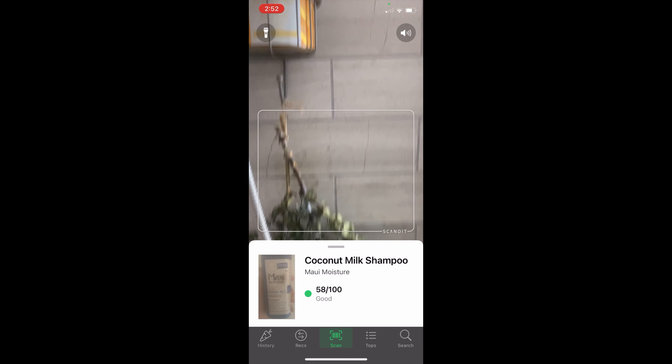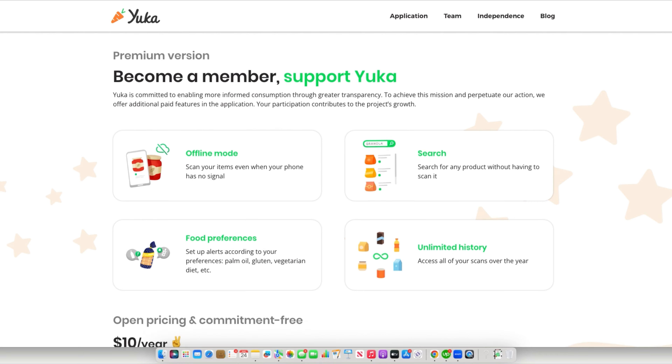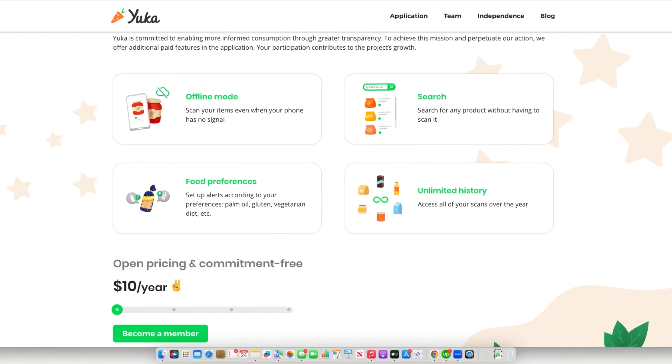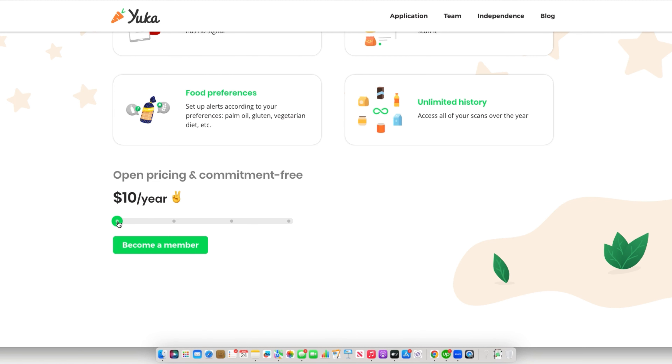The key is that you have to already have the product or be in person to scan the code. They do have a paid version that doesn't require you to be in person to scan the product barcode, and it's pretty inexpensive. You pay what you can, so you can have a yearly membership for like $10 a year — so that's really not bad at all.